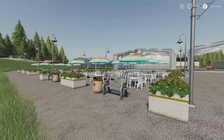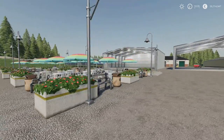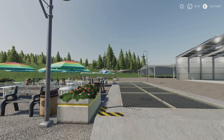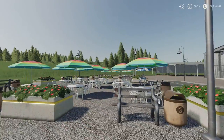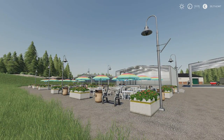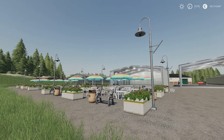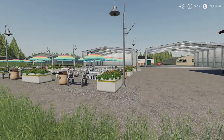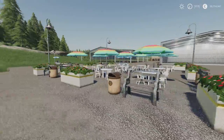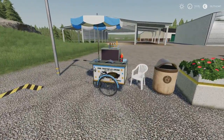Next we have the Ice Café — an outdoor ice cream parlour. There's a version with a sell point, one without a sell point, and you can just have the ice cream truck or cart on its own. Nicely made and nicely detailed. This is 3.12 megabytes download, by The Lortz. It's seven slots for the one with the sell point, six slots without, and three slots for just the little ice cream cart.